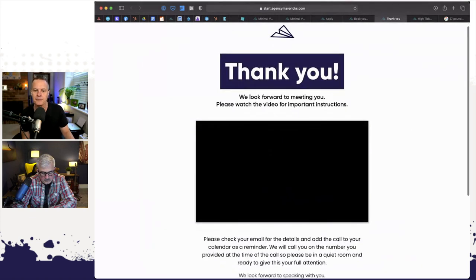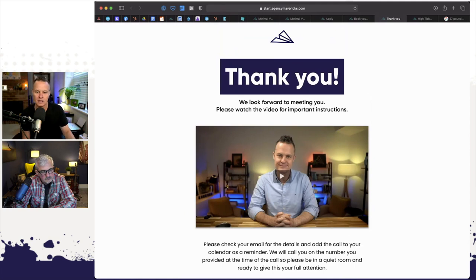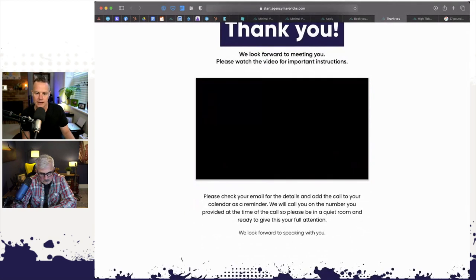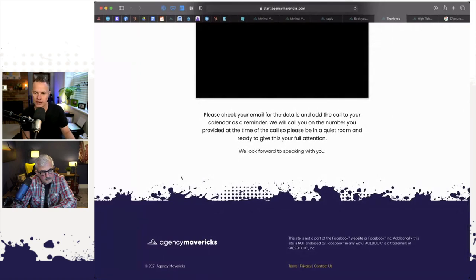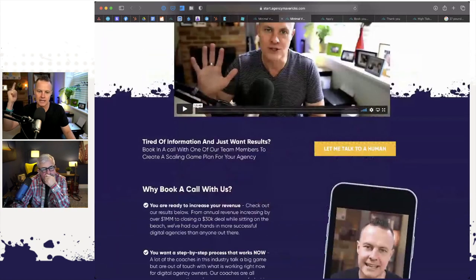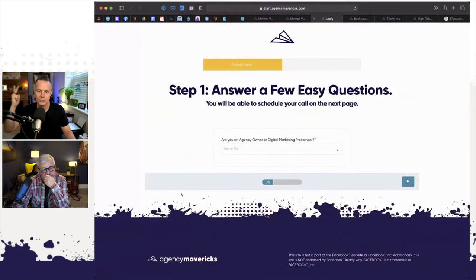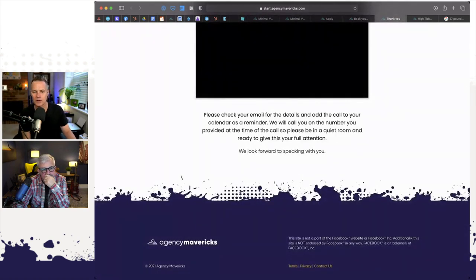Once I do that, I land on the thank you page — the fifth and final page in the funnel. The thank you page has a short video which basically pre-frames the call they're about to have: 'Thank you for booking in a call with our team. Please check your email for the details. Respect our time and our calendars — if you can't turn up, please let us know in advance and we'll make that spot available for someone else.' That's it. Those are the five pages: opt-in page, content or training page, application form, calendar, and thank you page.